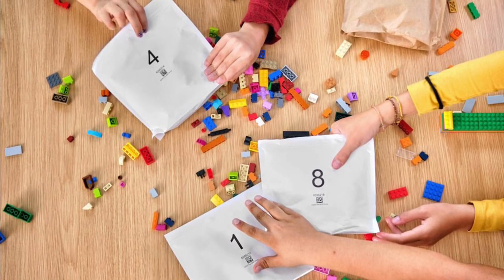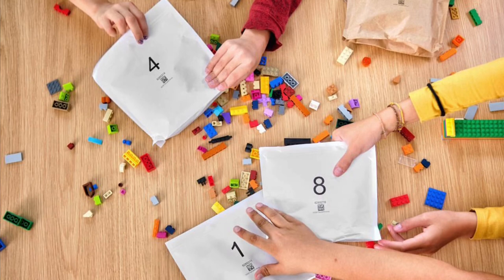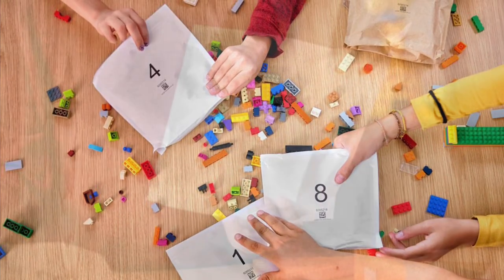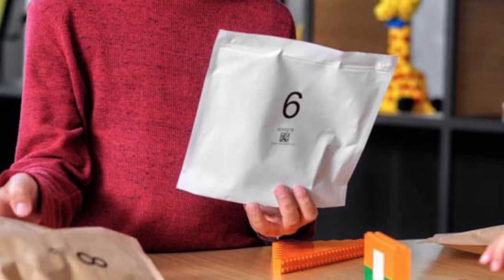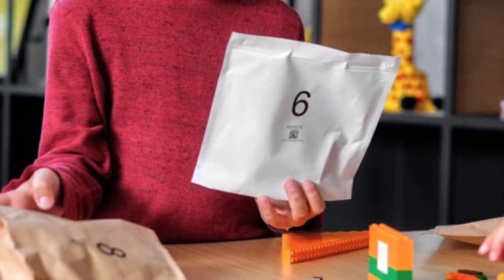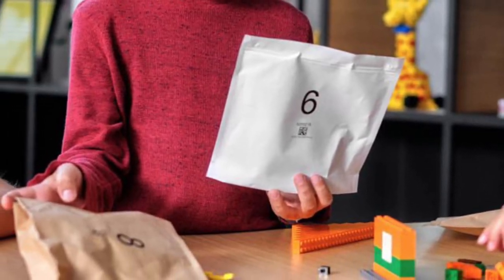I think it's going to be kind of cool to see a change, because with the small plastic bags — I don't know, I'm cool with change. I like change, I like things that are new, so I'm all for this.